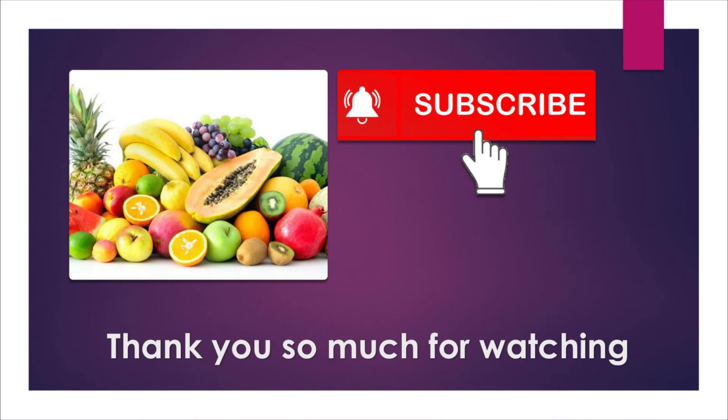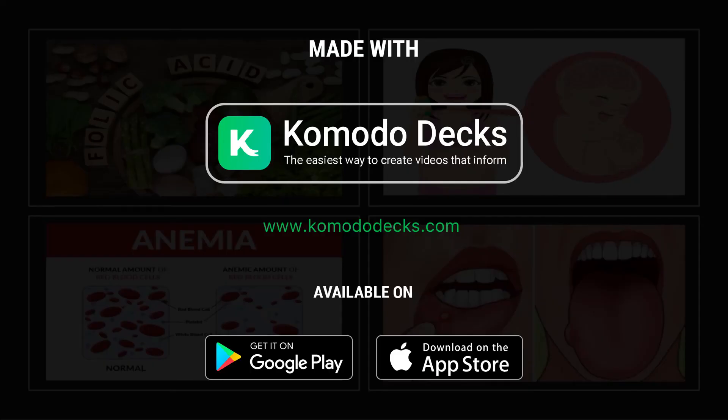Thank you so much for listening. Please don't forget to subscribe to the channel and press the bell icon to get all the latest updates. Stay safe, study hard — thank you so much, guys.